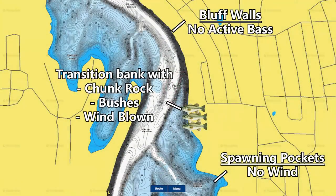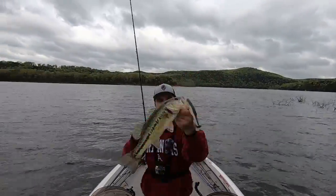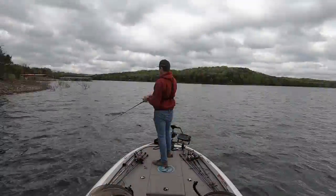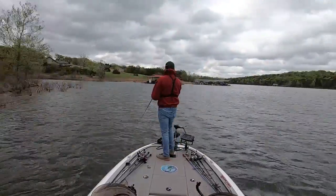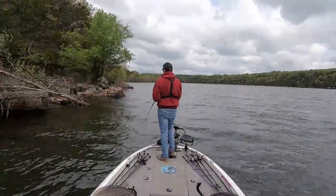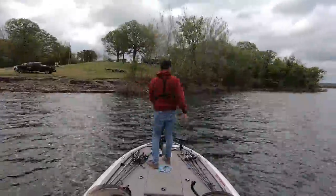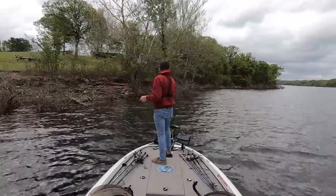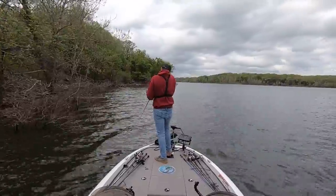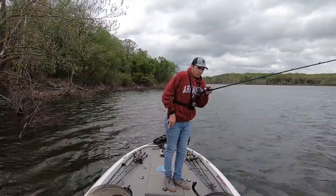I started in the mouth of the creek by a flat spawning pocket and started throwing the Mag Draft — no bites until I got about halfway between the spawning pockets and those bluff walls, on these 45-degree transition banks where the rock transitions from the big slate rock of Table Rock to the pea gravel rock. You'd have these chunk rock banks with rocks the size of a basketball to a softball. Right away when I got to those banks I started getting bit — two bites down that bank. So I decided to replicate this around the lake, running around looking for banks near the main lake or first third of a creek with these rock transitions and the wind.